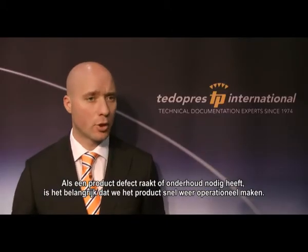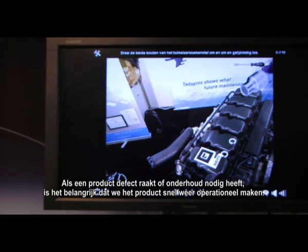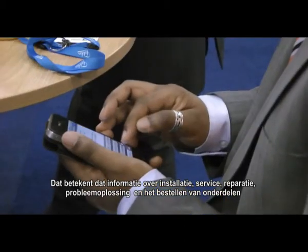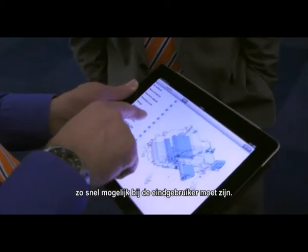When a product becomes defective or requires maintenance, it is essential that we make the product operational again as soon as possible. That means that information for installation, service, repair, troubleshooting, but also ordering parts should be made available to the end user as soon as possible. Tito Press developed a solution for this which we call HyperSys.